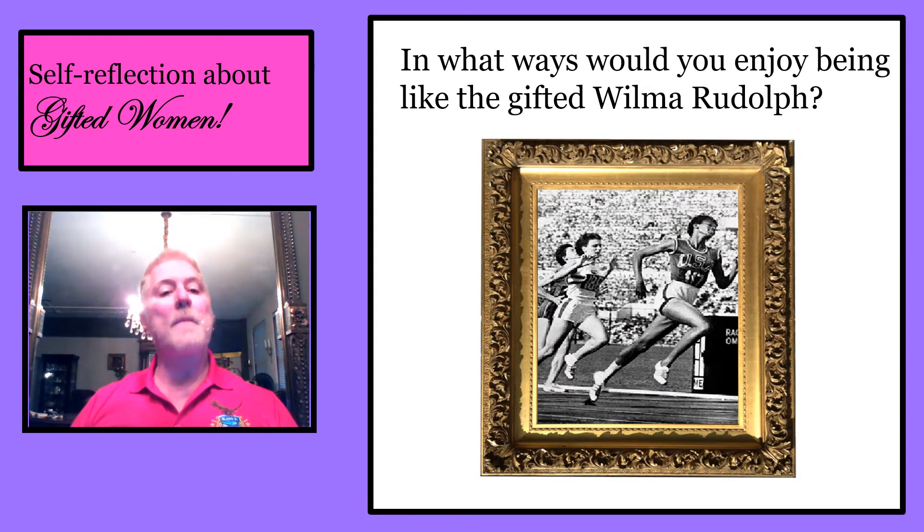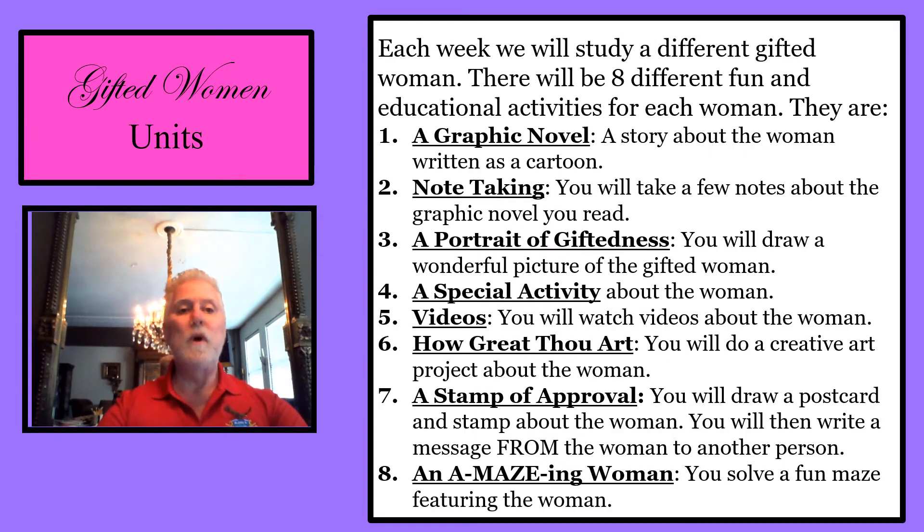Self-reflection about gifted women: In what ways would you enjoy being like the gifted Wilma Rudolph?